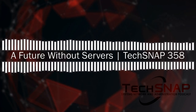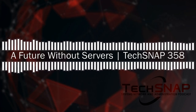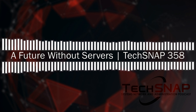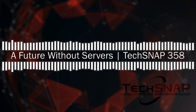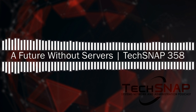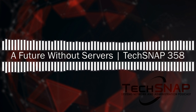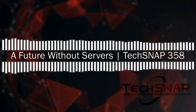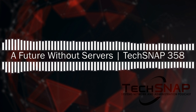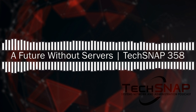This is TechSnap, episode 358. Welcome to TechSnap, Jupyter Broadcasting's weekly systems, network, and administration podcast. We recorded this episode on February 27th, 2018. It's brought to you by our three great sponsors: iX Systems, DigitalOcean, and Ting. My name is Chris, and joining us every single week is our host, the admin, the tech, and the presenter — Mr. Wes Payne. Hello, Chris. Hello, Mr. Wes. It's good to be connected with you.